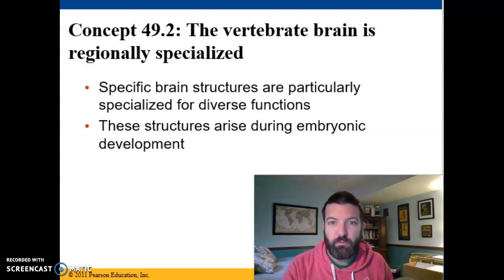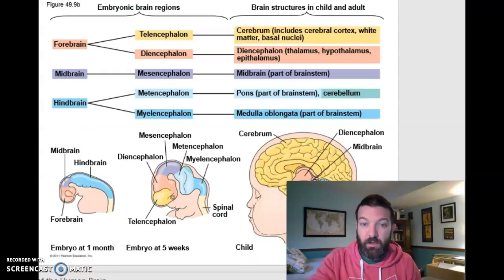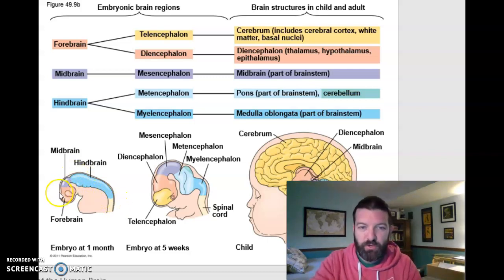The nervous system in vertebrates is run by the brain. The vertebrate brain, especially the mammalian, primate, and human brain, is very complex and has specialized areas for diverse functions. Those structures begin to arise during embryonic development, and we are better now than ever at figuring out what these structures do because we have better imaging techniques. Our dorsal hollow nerve cord eventually develops into several different parts of the central nervous system, and it initially looks something like this when you're a pretty early embryo.